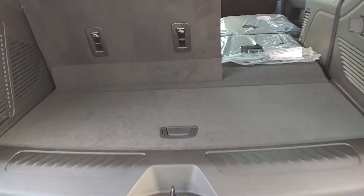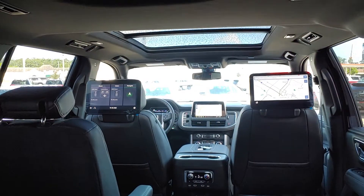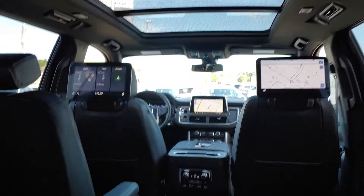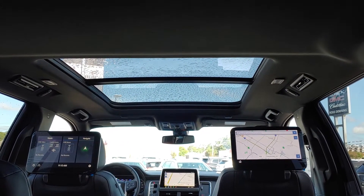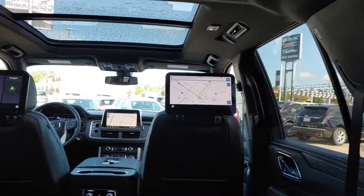A little bit more cargo room. Still have the power folding second and third row. The new rear seat entertainment, as you can see, is on the headrest. The seats in front gives you a lot more room for a skylight. And of course you can pull up, just like an iPad, all the internet access.